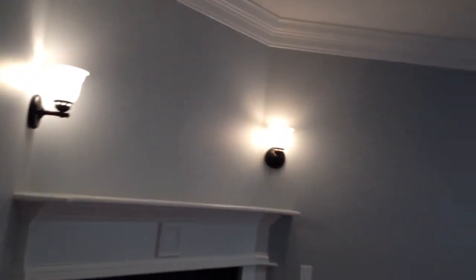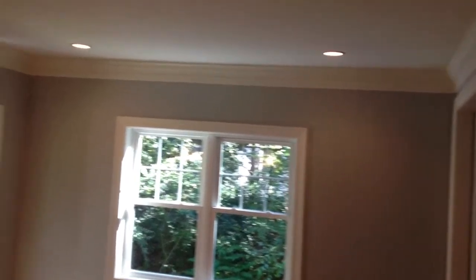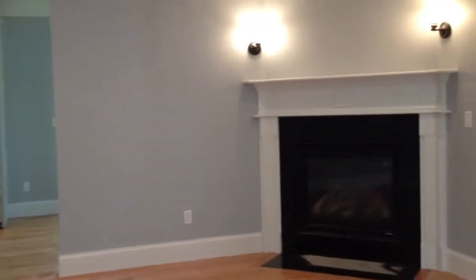Heading into the living room — you've got a gas fireplace, some sconces, really nice crown molding throughout the house, recessed lighting, and hardwood floors again. The living room is right off of that front door.